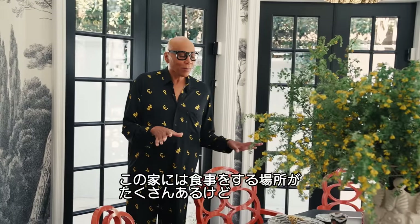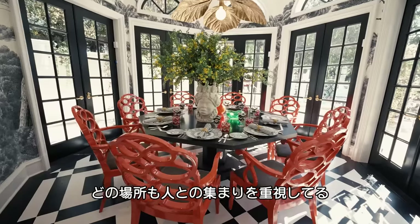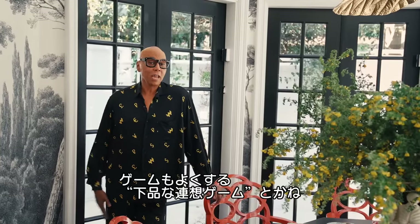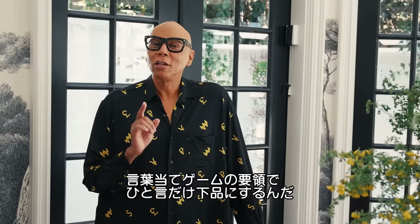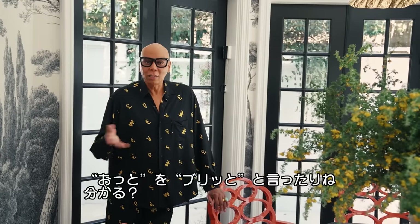This is such a fabulous room. There are so many places to have a meal in this house, but the whole house is designed around community. We love game nights. We love playing dirty charades — just like regular charades, you just replace one of the words with a dirty word like 'poop.' You get the picture.